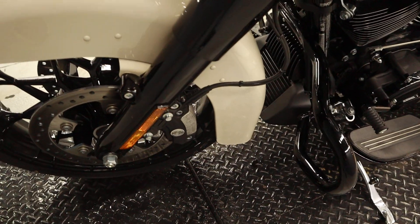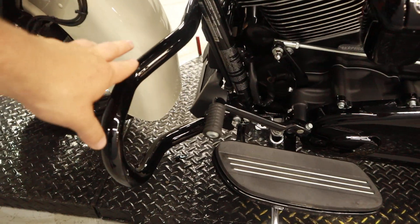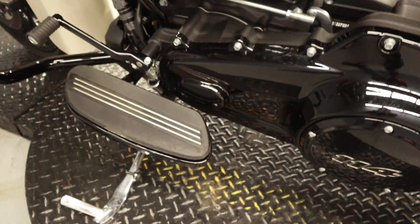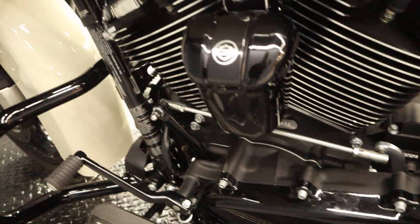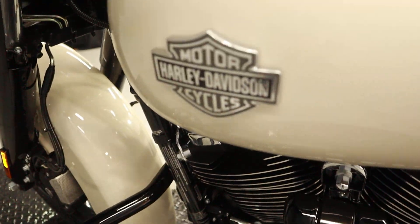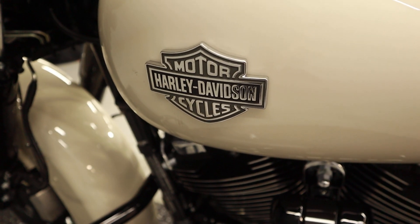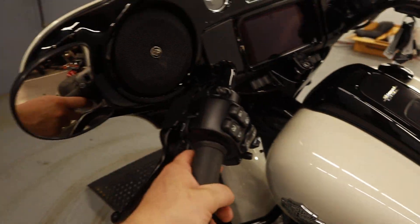ABS, ABS brake line, we have the slimmer engine guard, 6-speed transmission with the derby cover showing '114' representing that cubic inch size — 1800cc. Simple, beautiful setup. Don't change what ain't broken.